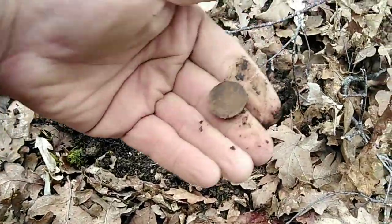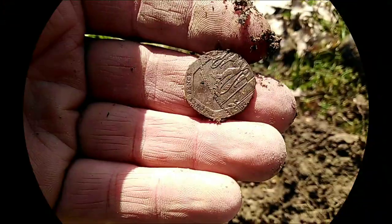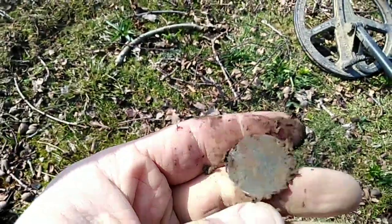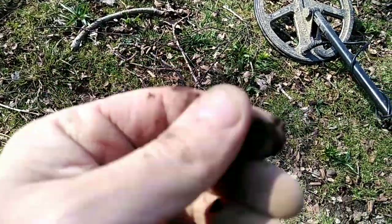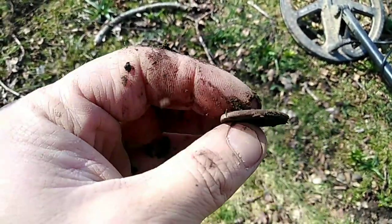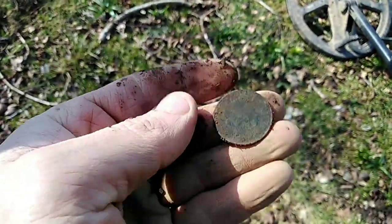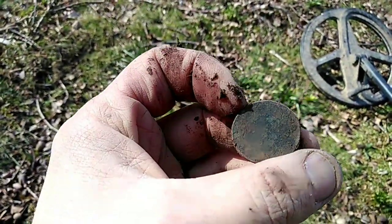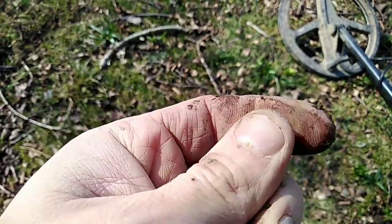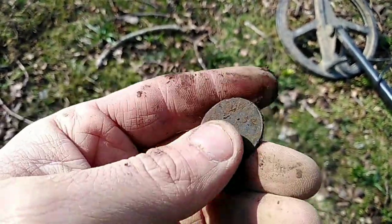Back to the modern coins — another 20p. We've got a thing about 20p's today. This one's an old coin but I don't think I'm ever going to know what it is. It's got that milled edge to it — definitely an old coin, but I can't make out anything on it at all.